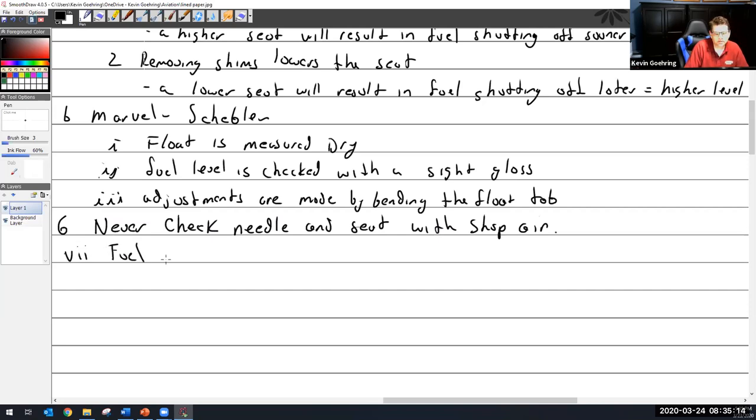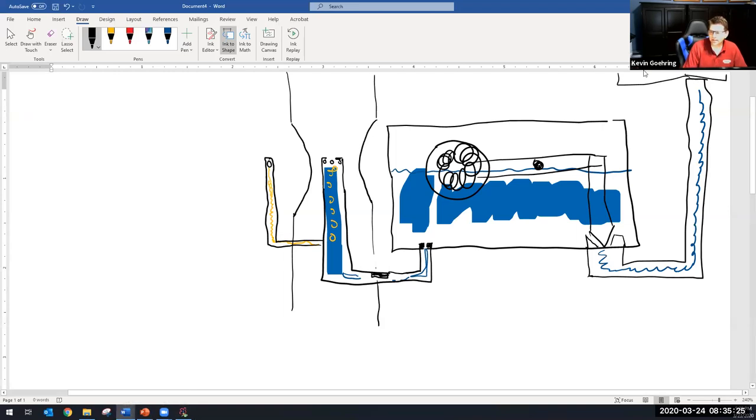Fuel strainer. These carburetors need a fuel strainer because as fuel comes down from the fuel tank, it could get little tiny bits of debris - shop rags, bugs, all kinds of stuff. There are fuel strainers up in the fuel tank, but they're pretty coarse - really meant to filter out things like washers, nuts, and screws. Down at the carburetor, there is a finger strainer that strains out anything coming into the carburetor. There is a fuel strainer on the inlet side, found on the fuel inlet to the carb.